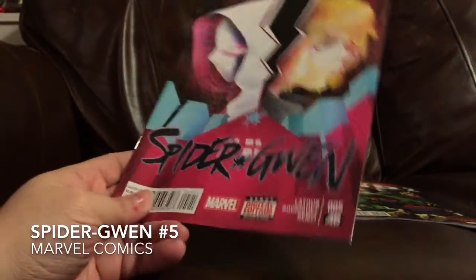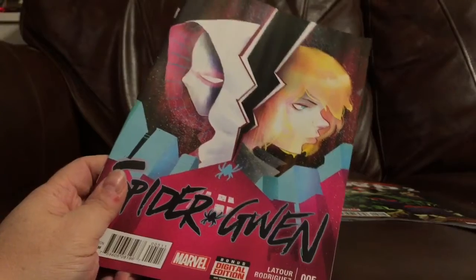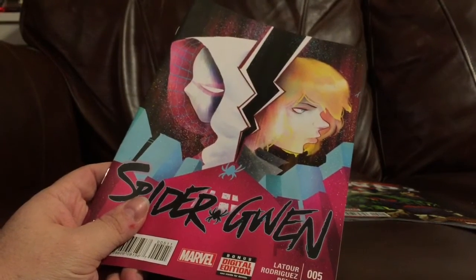And finally, I got Spider-Gwen No. 5. This comic is hugely popular right now. I'm not a huge fan of it — it's just really okay. In fact, I'm thinking about dropping it.